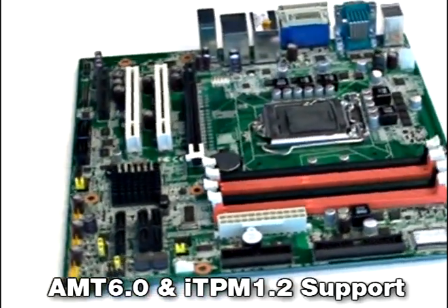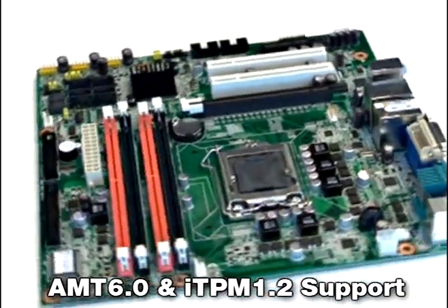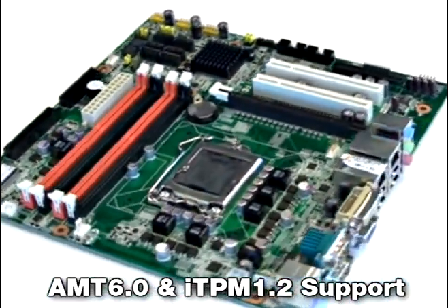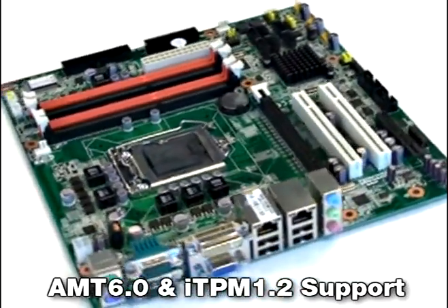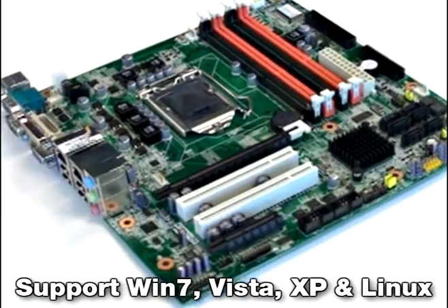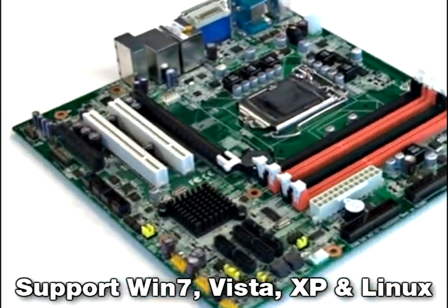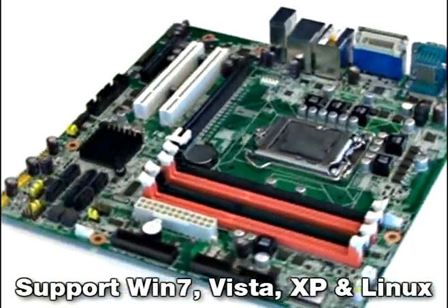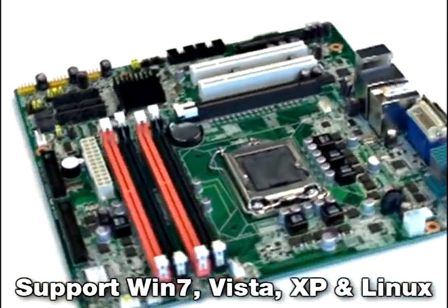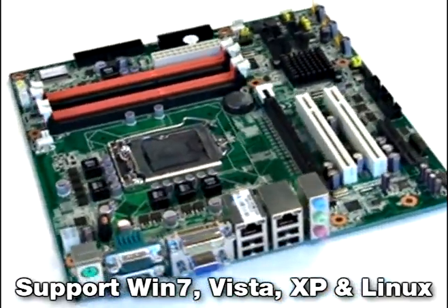It has very similar features to AIMB-270, supporting AMT 6.0 and also ITPM 1.2. For all of Advantech's new Intel platforms, they support Windows 7, Windows Vista, and Windows XP. For Linux, we also support the latest kernel 2.6.30 and also 2.6.31.